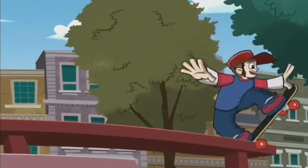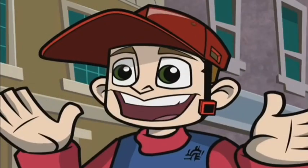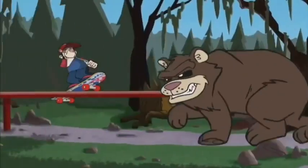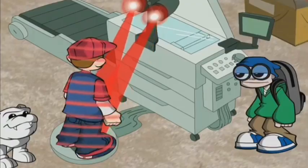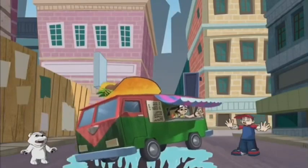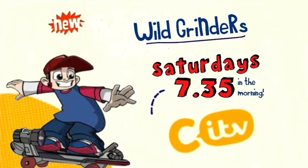This is gonna be awesome! The world is helping CITV get extreme. Extreme skating — we'll have to grab a bite. Extreme streaming — I get the feeling it's crazy plant time. Some competition and extreme action. We're going through, car one people! All you world grinders — Saturdays at 7:35 on ITV and CITV.